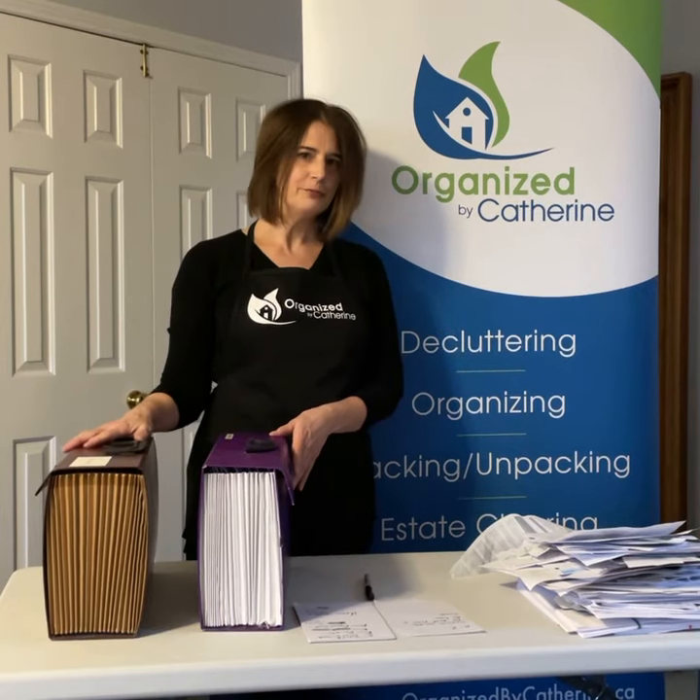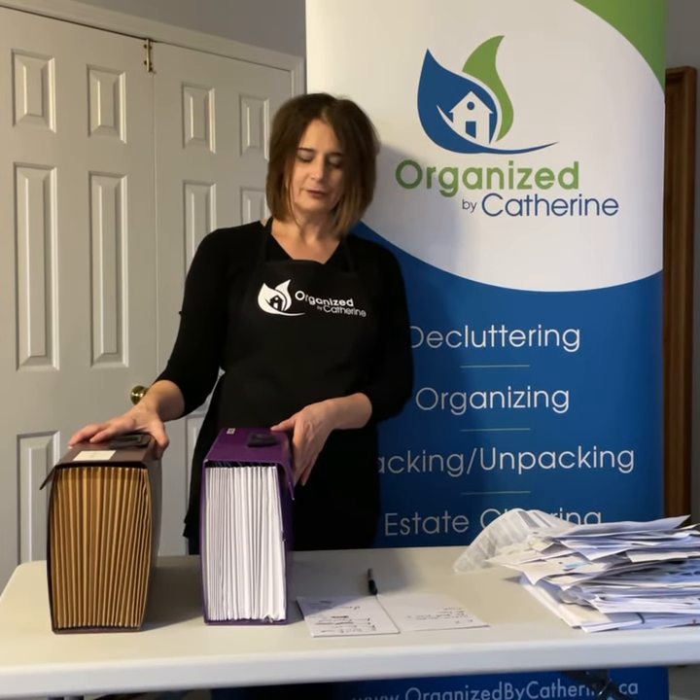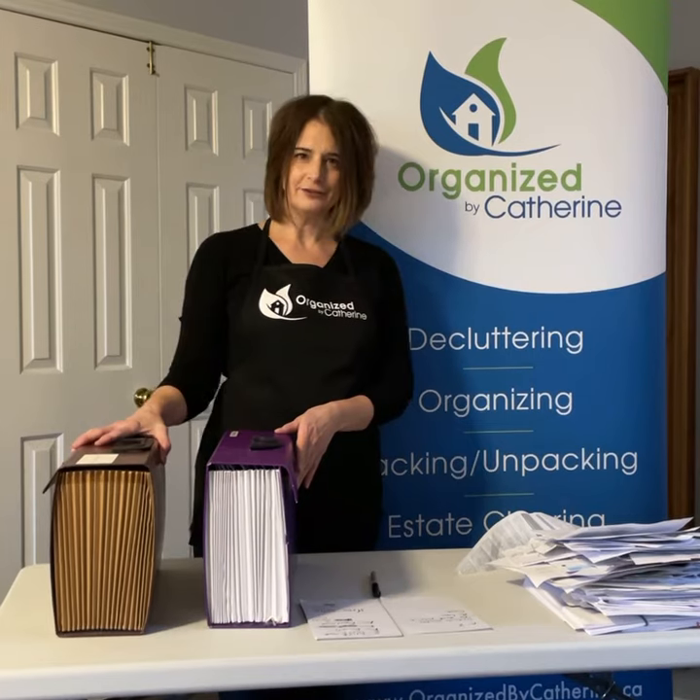And the one for the home you want to keep your mortgage documents, your utilities, and any guarantees you have that go with your house.